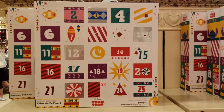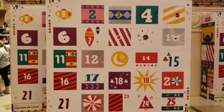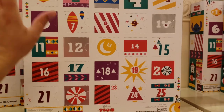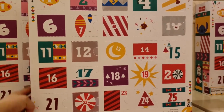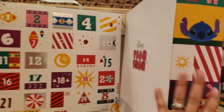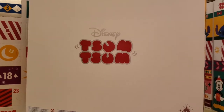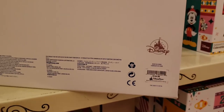Seriously, check out this advent calendar. You punch out the days for each day before Christmas and there's a mini Tsum Tsum inside — that is so cool! I wish it wasn't so big and then I could ship one. Whoa — check out that price tag.